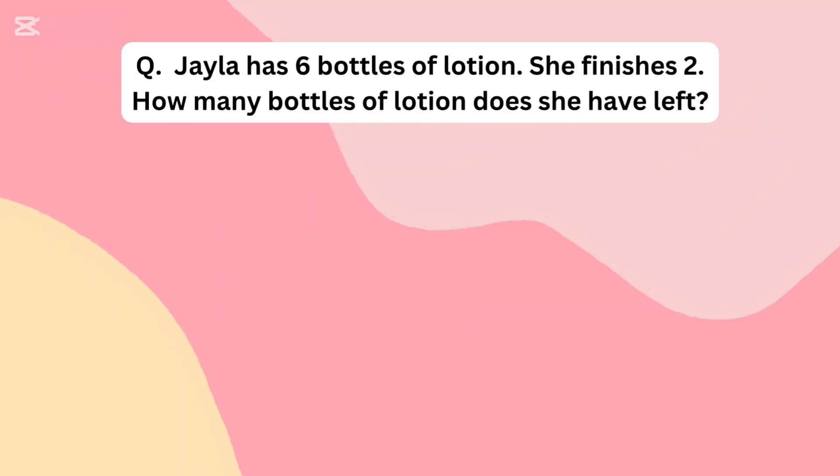Jayla has 6 bottles of lotion. She finished 2. How many bottles of lotion does she have left?